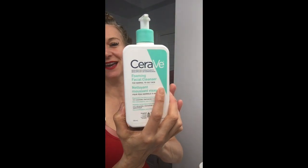I'm going to wash my face now. One of my daughters recommended CeraVe — I love it. It is gentle and it's not drying on your face.